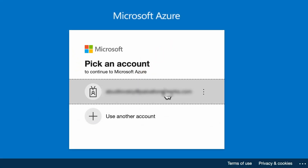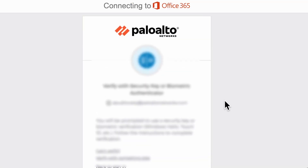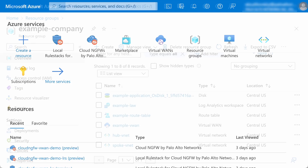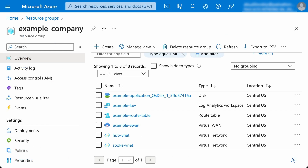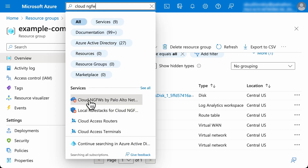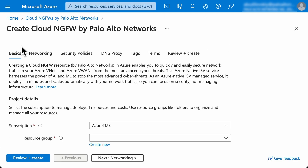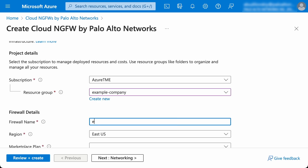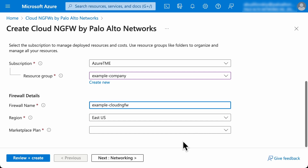First, let's log into the Azure portal using AD credentials as usual. In the resource group, we have the application deployed in a spoke VNet. The spoke VNet is peered to the hub VNet where the NVA-based firewall was used to secure traffic. Let's deploy the Cloud NGFW by simply searching for it in the top search bar and creating the resource. We select the resource group, set the firewall name, and pick the region where we want to use the service.